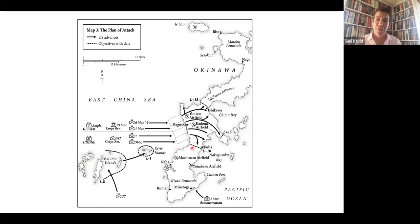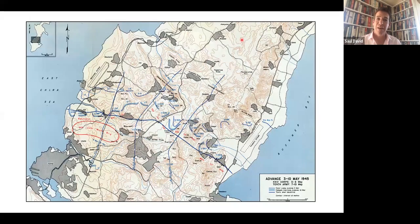They had constructed several jagged lines of ridges and rocky escarpment into formidable nests of caves, interlocking pillboxes and firing positions. They had dug tunnels more than 60 miles in length — the most astonishing logistical achievement. As the American troops moved south, the Marines went north and the army troops of the 24th Corps went south. As they moved south, they gradually came upon the main Japanese defensive system, beginning at Kakazu Ridge.